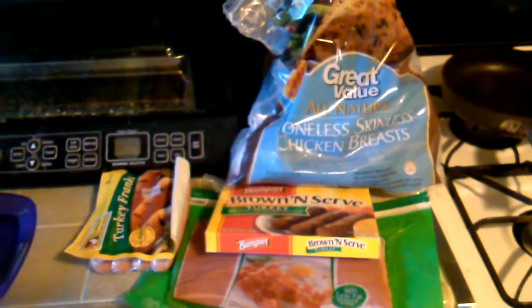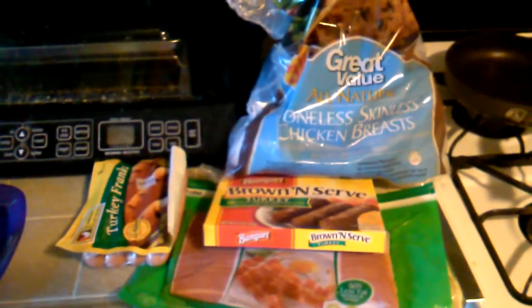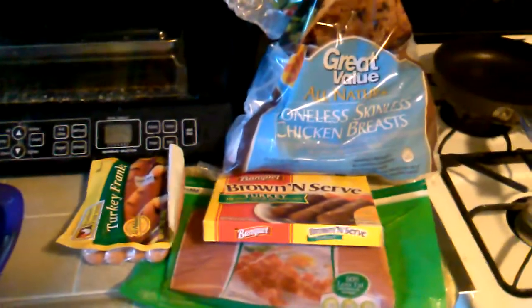Hey everyone, this is my new weekly Walmart grocery haul and my budget is $50. Today I spent $48.44.